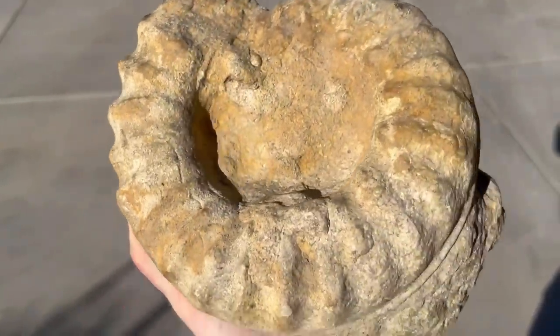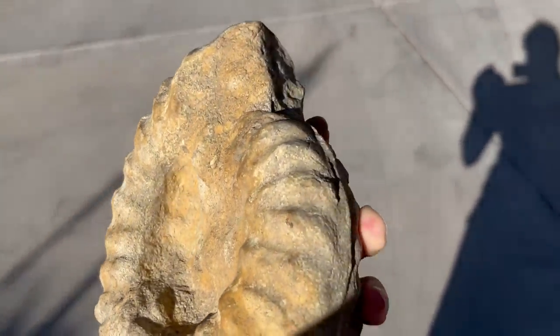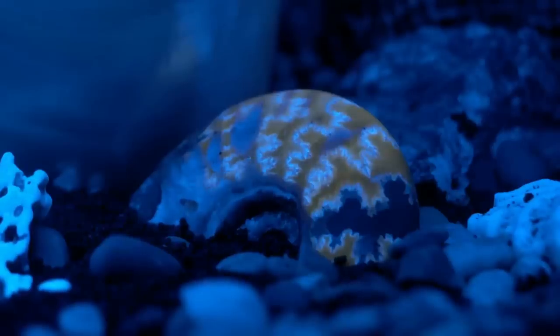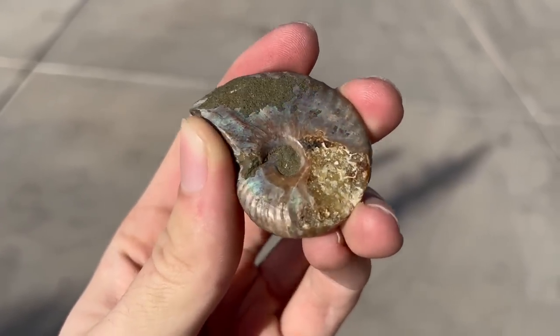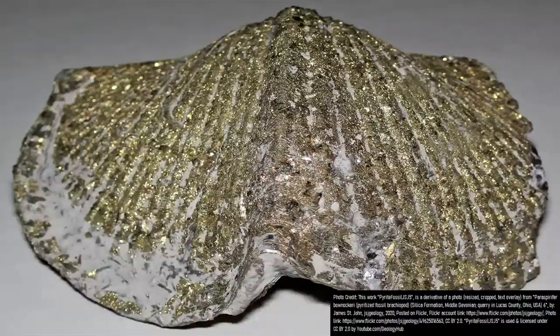Most fossils form from the remains of hard parts of various creatures, which is why calcite-rich shells are often left behind in the fossil record, while softer tissues are much more rare. With this being said, it might come as a surprise that some of these fossils are not a dull white color, but are instead naturally metallic and also have a golden coloration, all without the interference of humans.